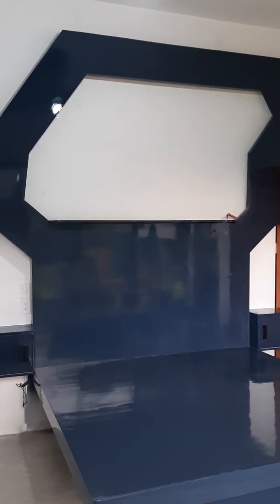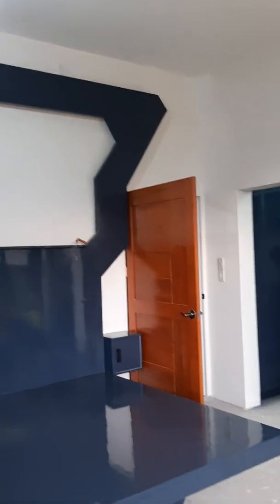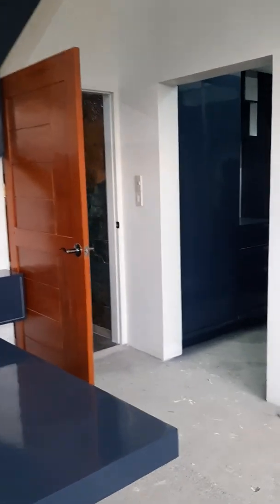Once the tile is in, and of course it's already painted, then we're going to decide on the color of the rest of the room. Because we have plenty of ambient lighting, it'll be a darker color — we just haven't decided which color yet.